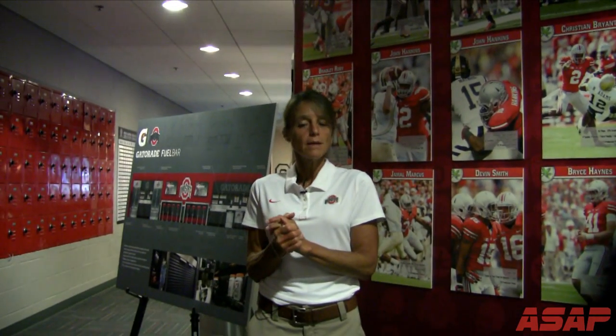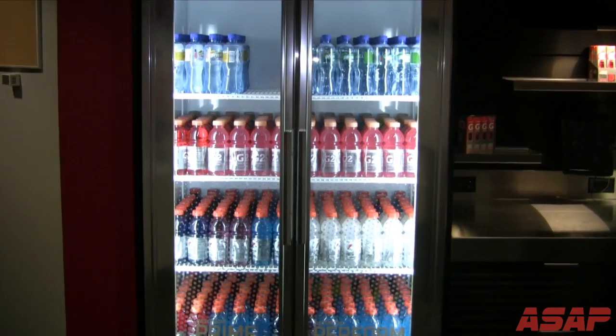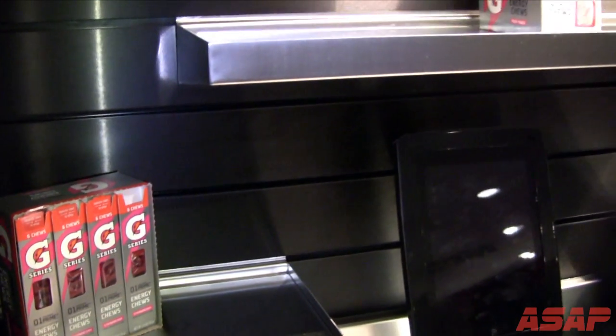My job here basically is to make sure the athletes are well hydrated and well fed, getting everything they need — anything from making sure they're getting the foods they need if they need to gain weight, lose weight, increase lean mass, whatever it might be. That's my job.